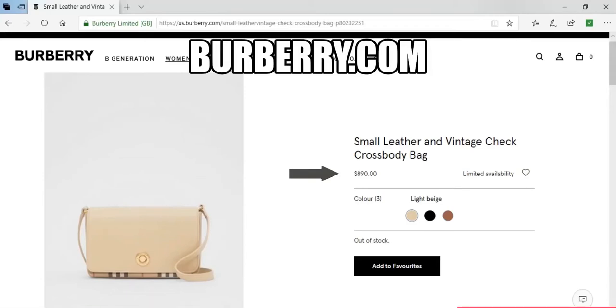Hi guys and welcome back to my channel. I wanted to make this quick video on how I saved up to $300 on a brand new Burberry bag.